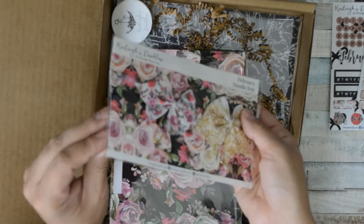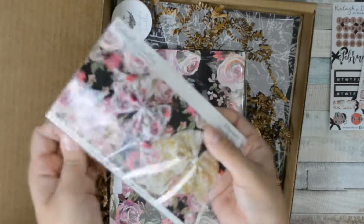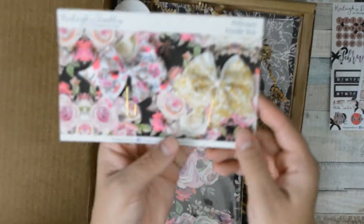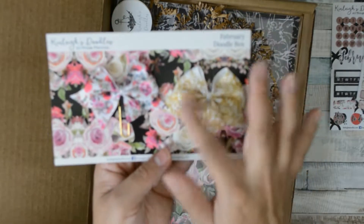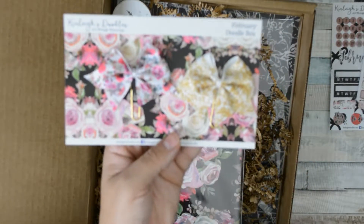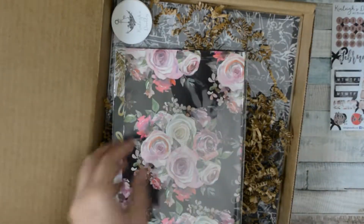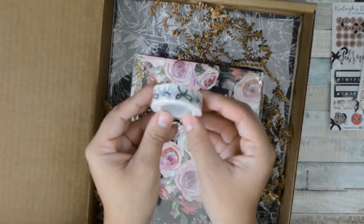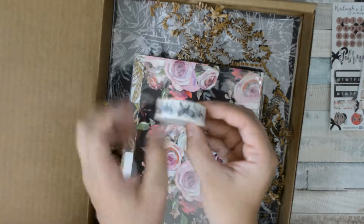Next you receive these adorable cute clips. This one is like gold with white, and this one has a flower pattern with white — adorable! I hope my camera is working. And this is a cute white and black bow — I hope I'm pronouncing that correctly.